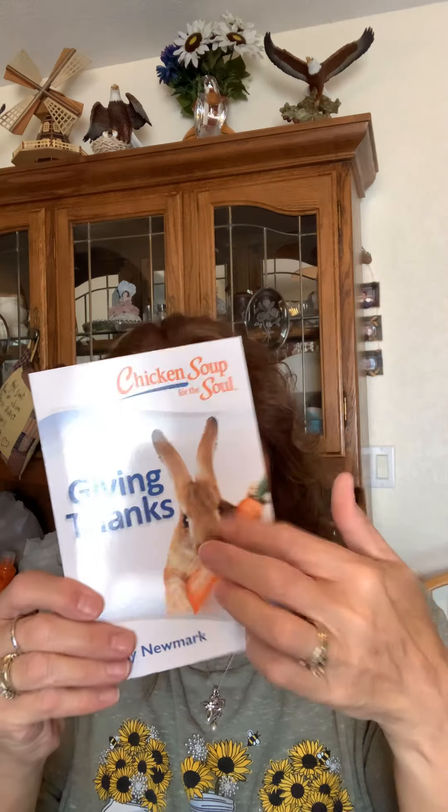This one is going to be a gift — Giving Thanks. It's the Chicken Soup for the Soul. I love the little Chicken Soup books. They're nice little pick-me-up books that you want to read. I know somebody that needs this right now and hopefully she'll enjoy that.